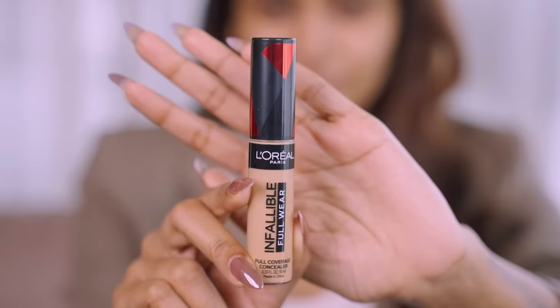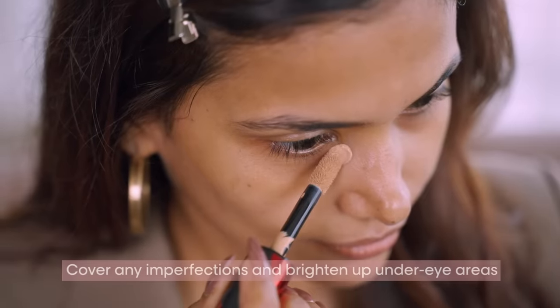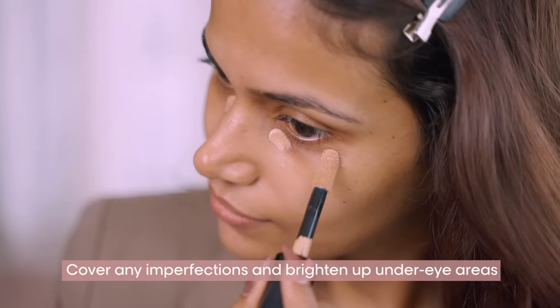Let me show you the dab, swipe and go technique I swear by. First, dab, dab, dab with the L'Oréal Paris Infallible Full Wear Concealer to cover any imperfections and brighten up those under-eye areas.